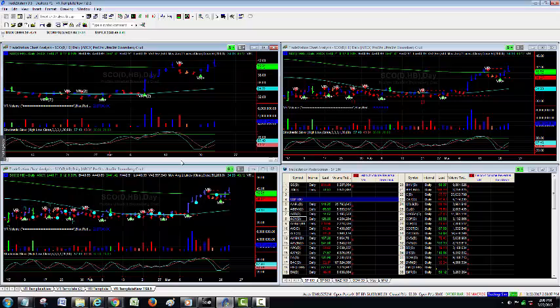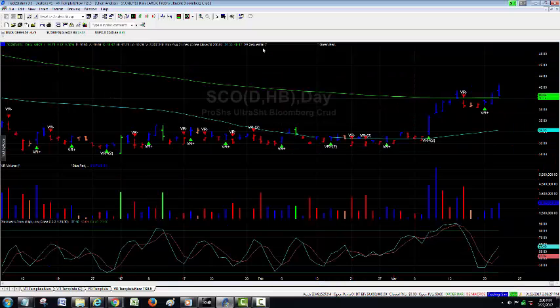Jumping to the screen — this is the screen I generally look at every morning. You see here three versions of the volume reversal: top left sequential, top right directional, bottom left the two-day version. Stops are provided on the directional and the two-day, while the sequential shows positive and negative VRs. We had a nice trade in SCO, which was the ultra-short crude oil ETF, where subscribers took about a four-point profit. Positive volume reversal.